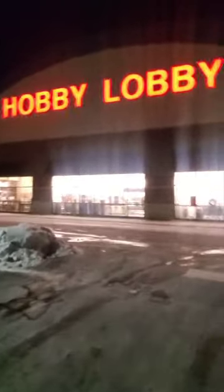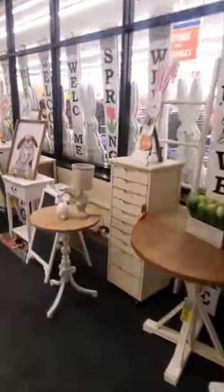Alright everyone, I'm walking into my Hobby Lobby and I'm really excited because last time I came, they barely had anything Easter out. They were just starting to put out like a few items. So I'm excited. You can already see a lot of cute stuff as you walk in. I'll show you. Here we go.